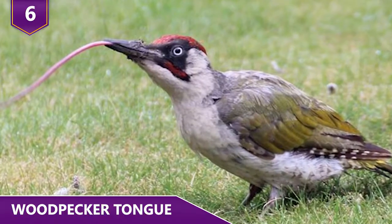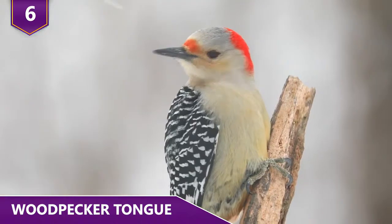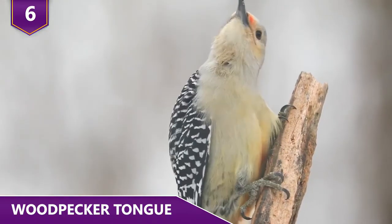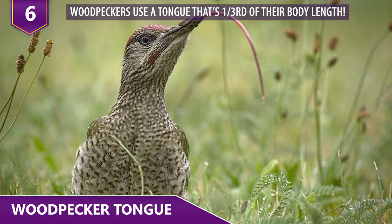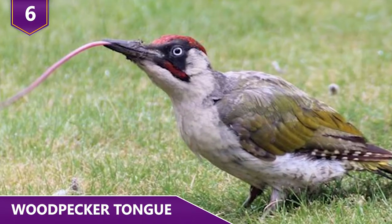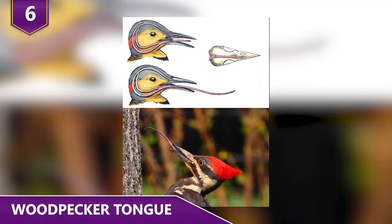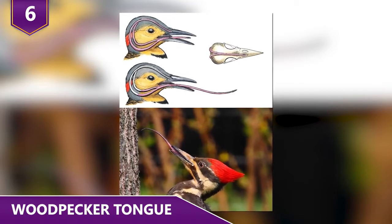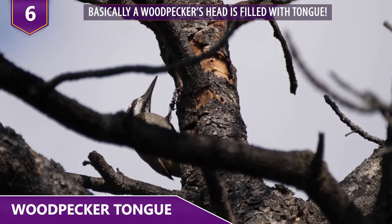Number 6: Woodpecker Tongue. We'd bet that you know that woodpeckers are great with wood, but we'd bet that you had no clue that the woodpecker has a crazy tongue. Woodpeckers use a tongue that's a third of their body length to get food. Where do they keep their roughly 4-inch long tongues? Apparently, the woodpecker coils its tongue all the way behind its skull, over its eyes and nostrils. Basically, its whole head is filled with tongue.